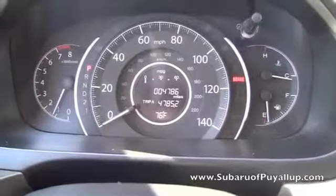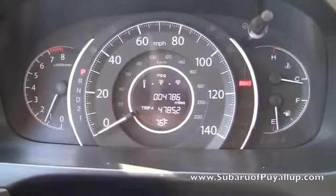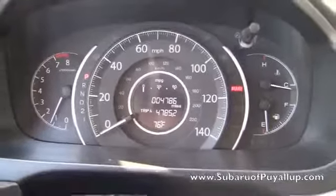This CR-V is a 2013, like I said, so it only has 4,786 miles on it.